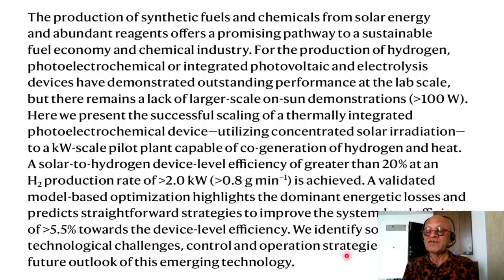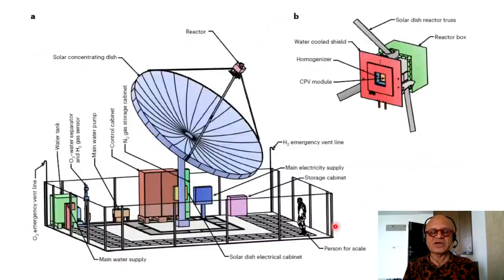We identify solutions to the key technological challenges, control and operation strategies, and discuss the future outlook of this emerging technology. I'm going to give it a very brief introduction. Here is the nice integrated system with the reactor and solar concentration disk.